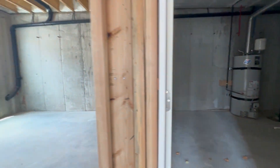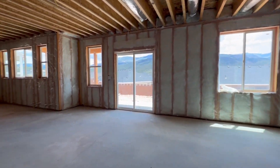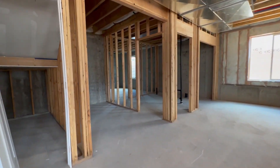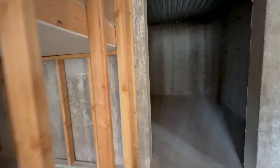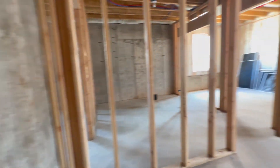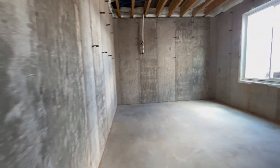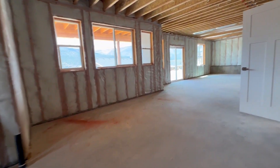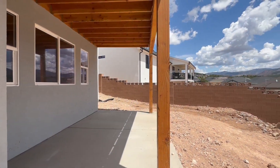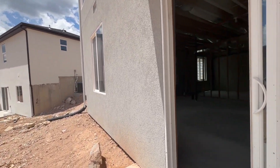With an unfinished basement, this home allows for your personal touch and the potential to create additional living spaces, a home theater, or a recreational area tailored to your unique needs. The walkout basement offers direct access to the backyard, making it ideal for accommodating guests or using it as a recreational area.